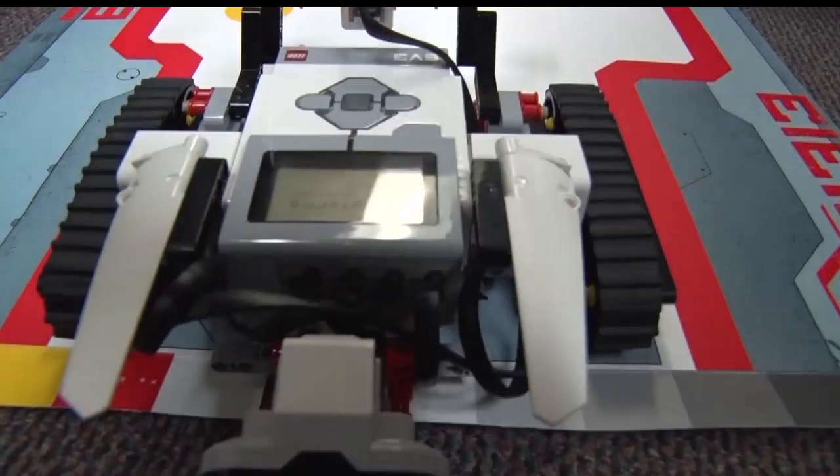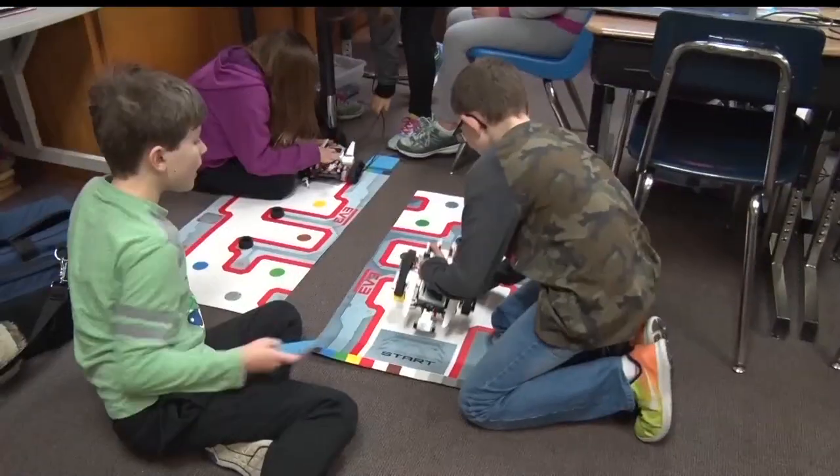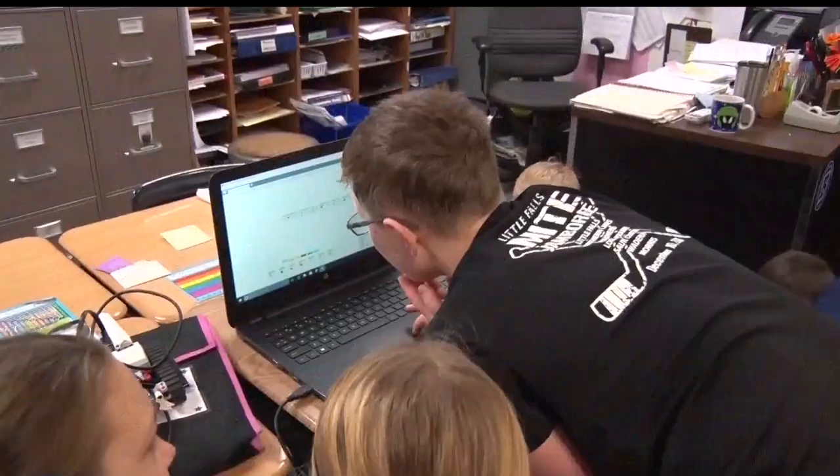No matter what their academic level, they can all succeed in this. It's easy and it's fun for them to do. It's a ten-day project that all of the fourth-grade classrooms at Baxter Elementary got to experience.